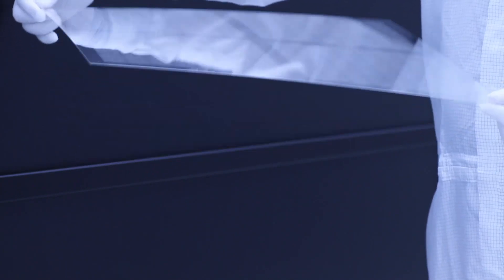Heterogeneous integration is the way to do it. Glass packaging by itself is a transformative technology and is becoming more and more part of real-world production these days.